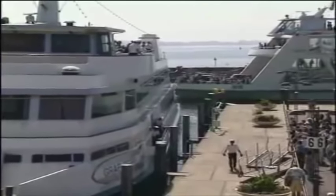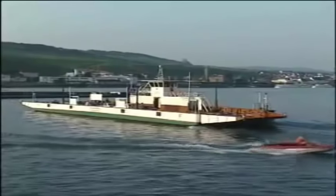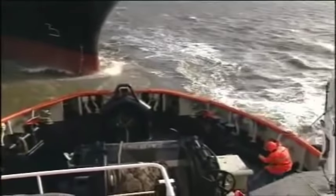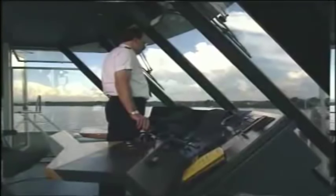The advantages of the VSP are particularly evident in tight spaces, where manoeuvrability, high thrust and safety are demanded, every day and in every weather. This is where a marine propulsion system scores.